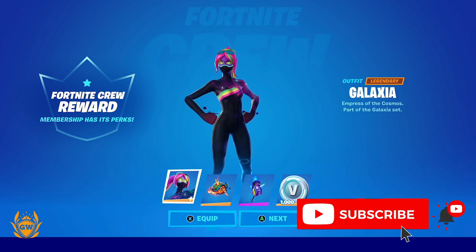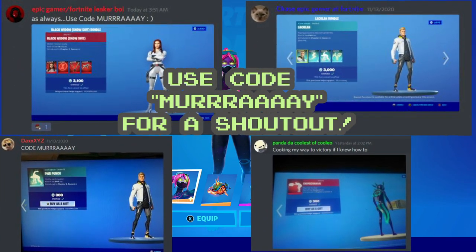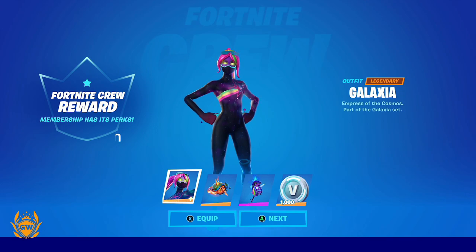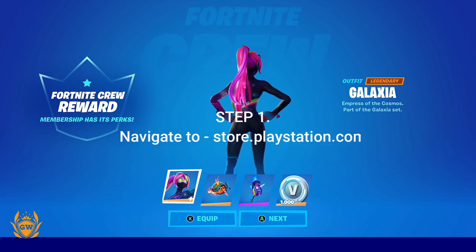If you enjoy this video and find it helpful, please smash that thumbs up button, consider subscribing, and use my support-a-creator code for a shoutout like these legends have done. So step one: you need to head on over to store.playstation.com.